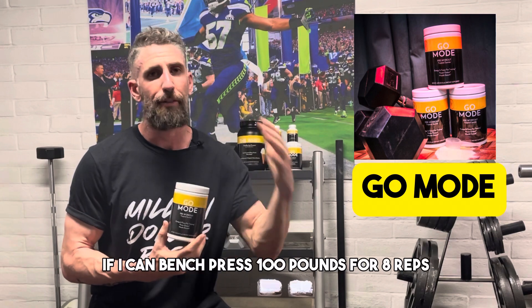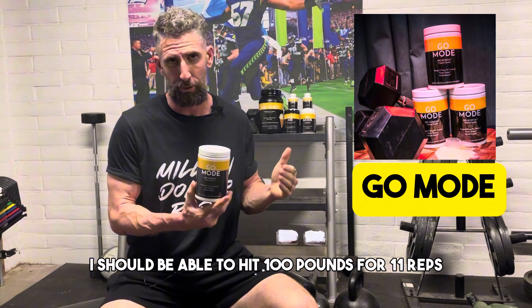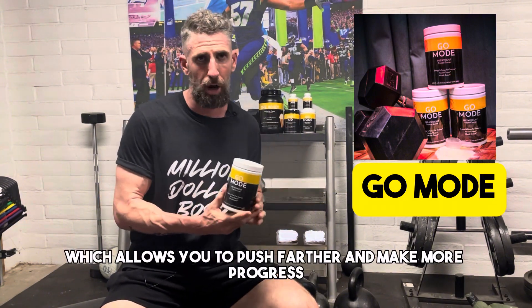I always think about it like this: if I can bench press 100 pounds for eight reps, when I take Go Mode I should be able to hit 100 pounds for 11 reps. You're getting just an additional couple of reps left in the tank, which allows you to push farther and make more progress.